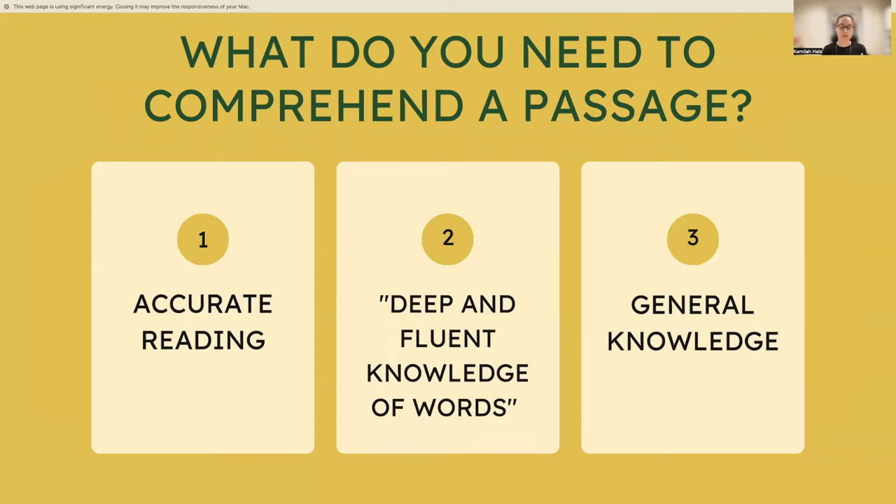There's a research study that explored whether children could understand a passage about baseball. Children with good comprehension, if they didn't know anything about baseball, had trouble understanding the passage. Children that had previously poor comprehension but knew about baseball could understand it. So having general knowledge around the topic helps with understanding — it's often overlooked.